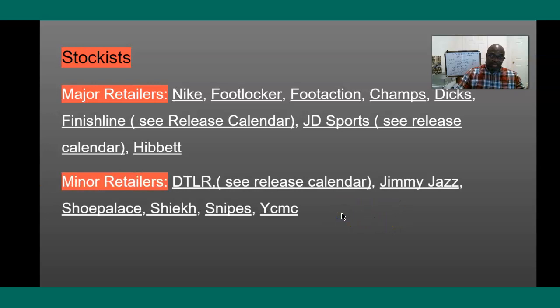For the smaller chains, we have DTLR, Ruvula, Jimmy Jazz, Shoe Palace, Snipes, and Shoe City, which is YCMC. Now the boutiques — like Extra Butter, Bodega, and others — are also going to get the sneaker, but their numbers are pretty insignificant when you want to factor in how many pairs are made. So I'm not so much concerned with their little numbers.